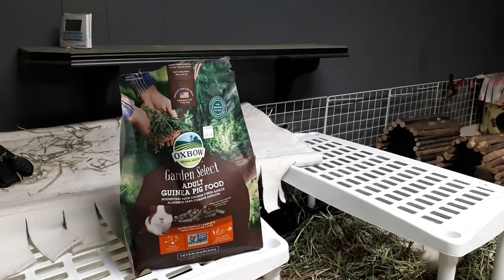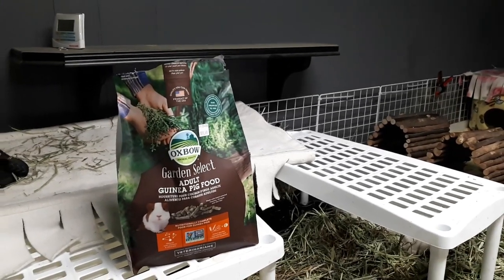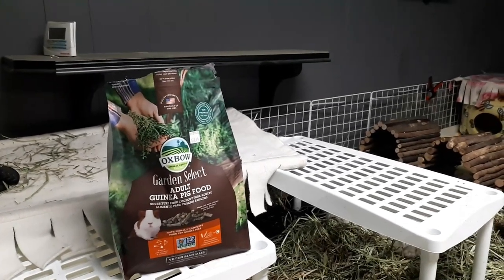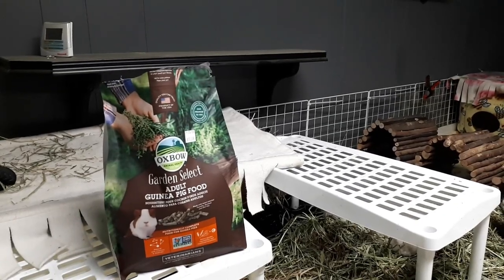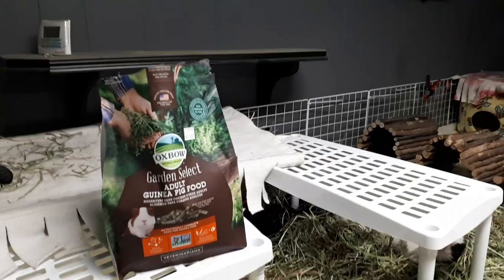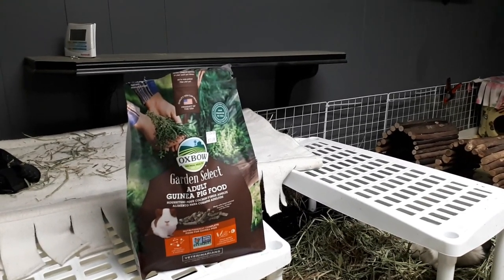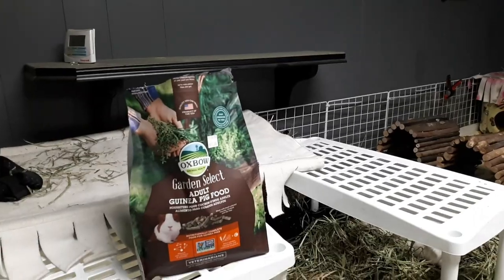Call me crazy. I've just had so much stuff going on with the pigs that I was just like, I'm doing it. I can buy smaller bags in store, which is super easy and I can keep it super fresh. So I'm going to have half their dish with the Sherwood and half the dish with the Oxbow, and I'm going to see what they enjoy.